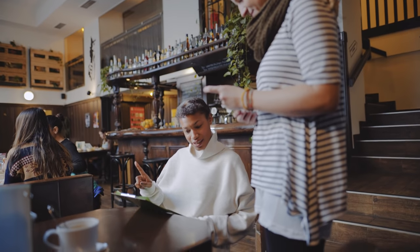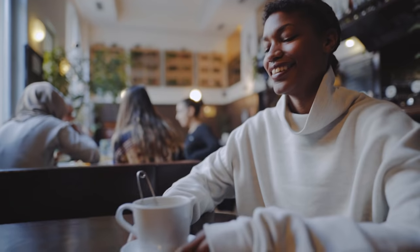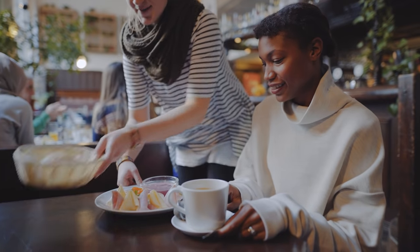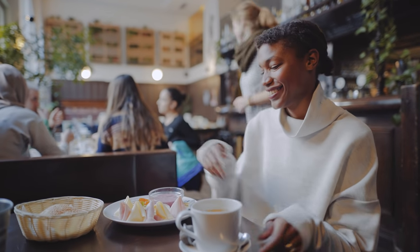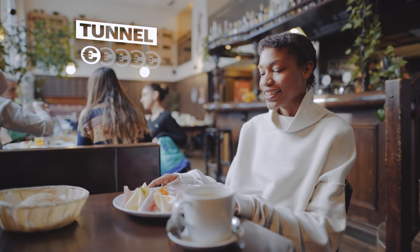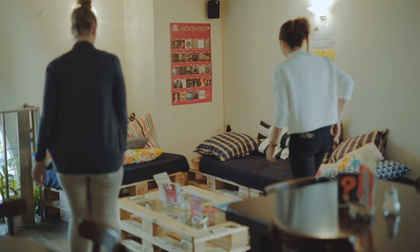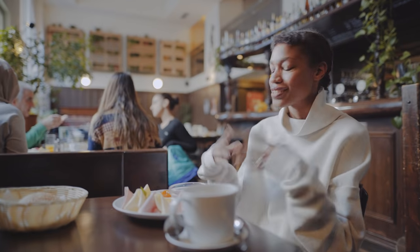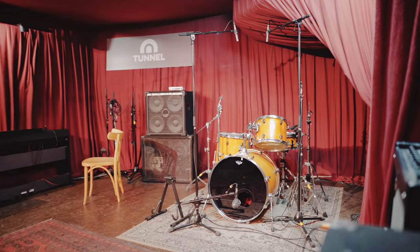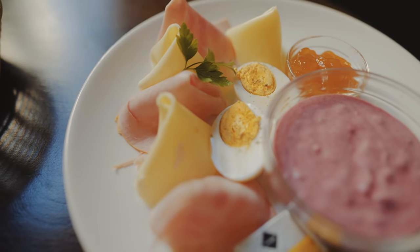I'm going to order the tunnel breakfast. This is how we're starting our day. We are here at Tunnel and this is an institution. It's basically a place where a lot of students hang out, and they've been hanging out here for years at night. There's a jazz club in the basement, there's also stand-up comedy, but if you want to have a really tasty breakfast and not spend a lot of money, this is the place to come.